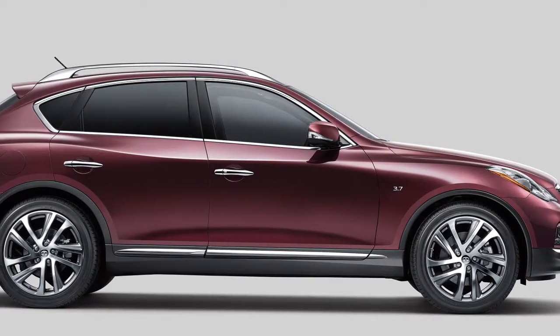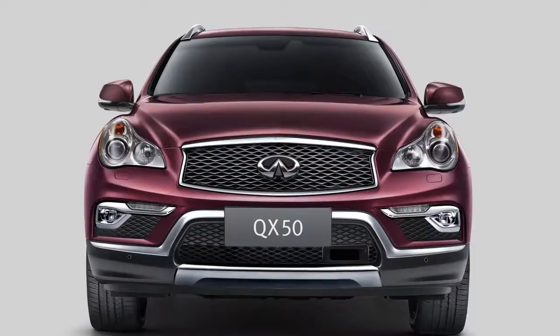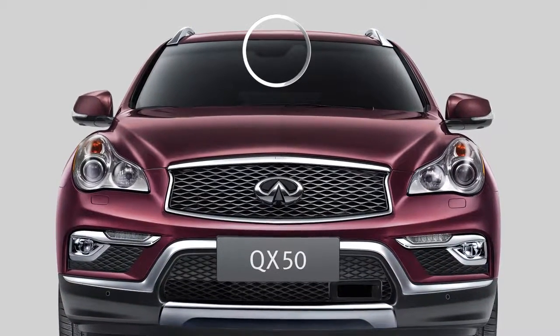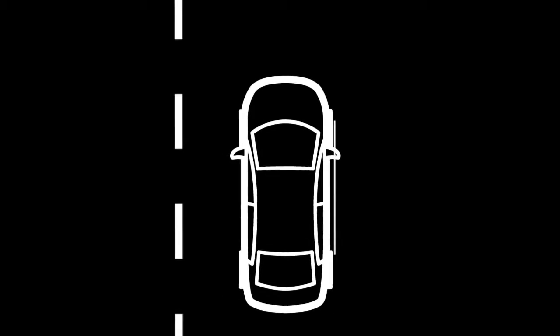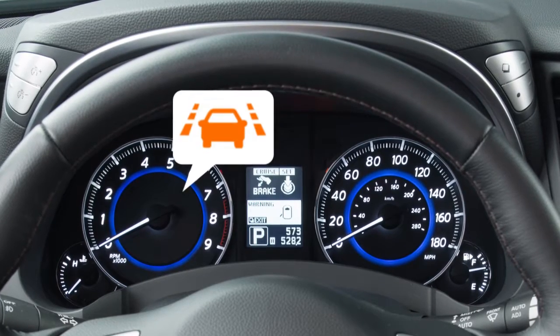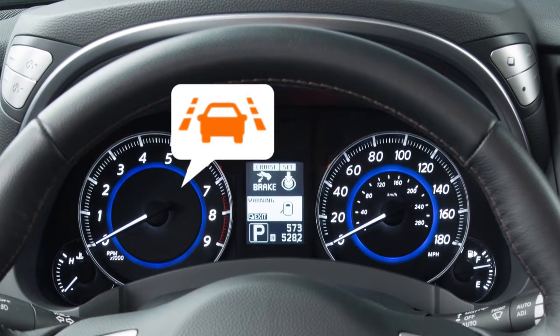These systems monitor the lane markers on the traveling lane using a camera unit located above the inside mirror. The LDW system is activated when the camera detects that the vehicle is approaching the left or the right side of the traveling lane. A blinking lane departure warning indicator light appears in the instrument panel and a warning chime sounds.